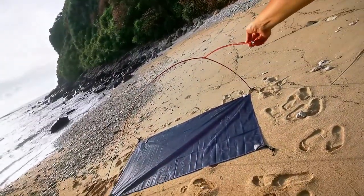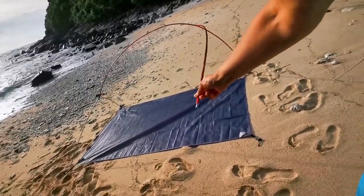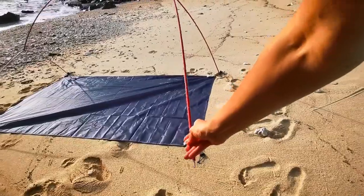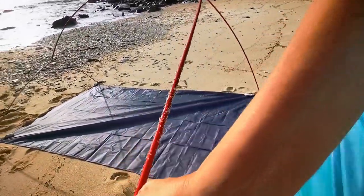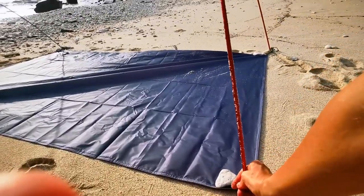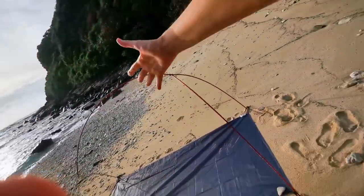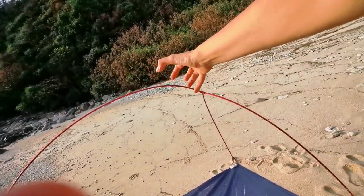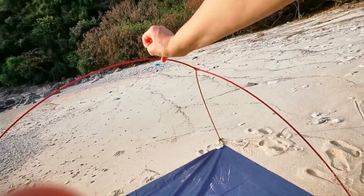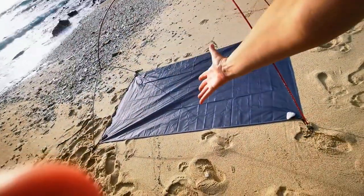And now the most difficult part — I'm always afraid this thing is going to explode in my face when adding the last pole. But luckily, I found an angle where I can do this without bending over it, because there is so much tension it feels like it's going to explode and shred me to pieces. But yes, this is the frame of my tent.